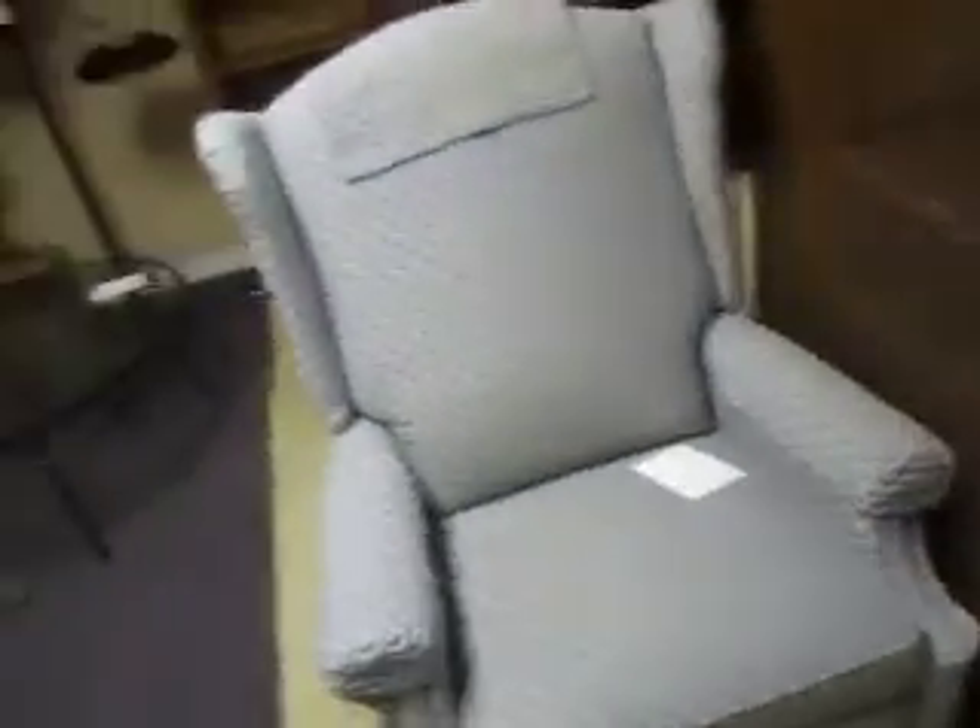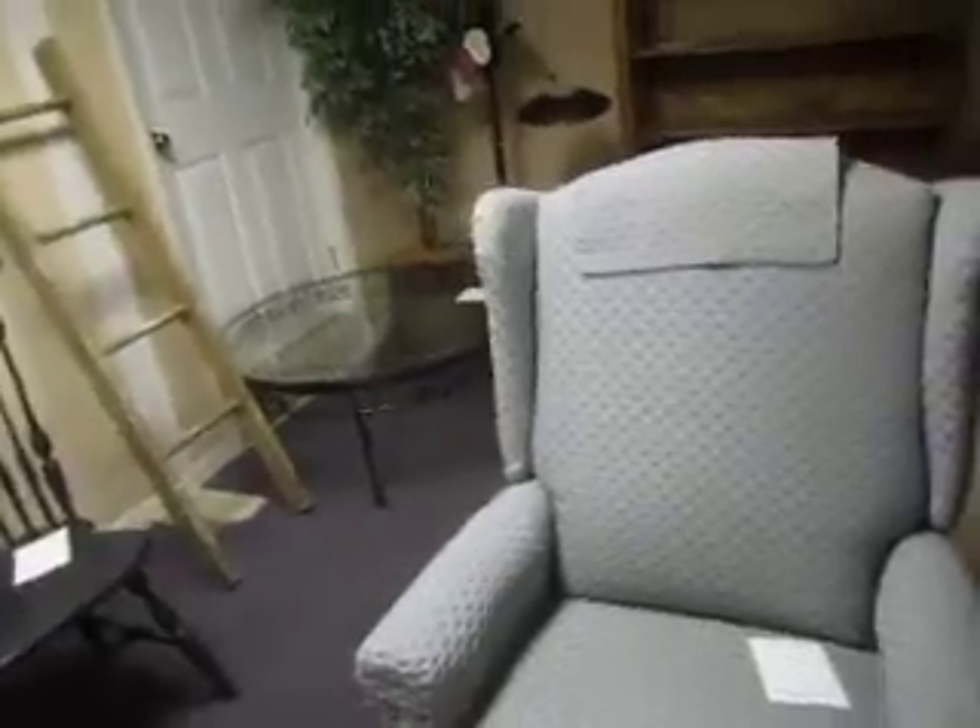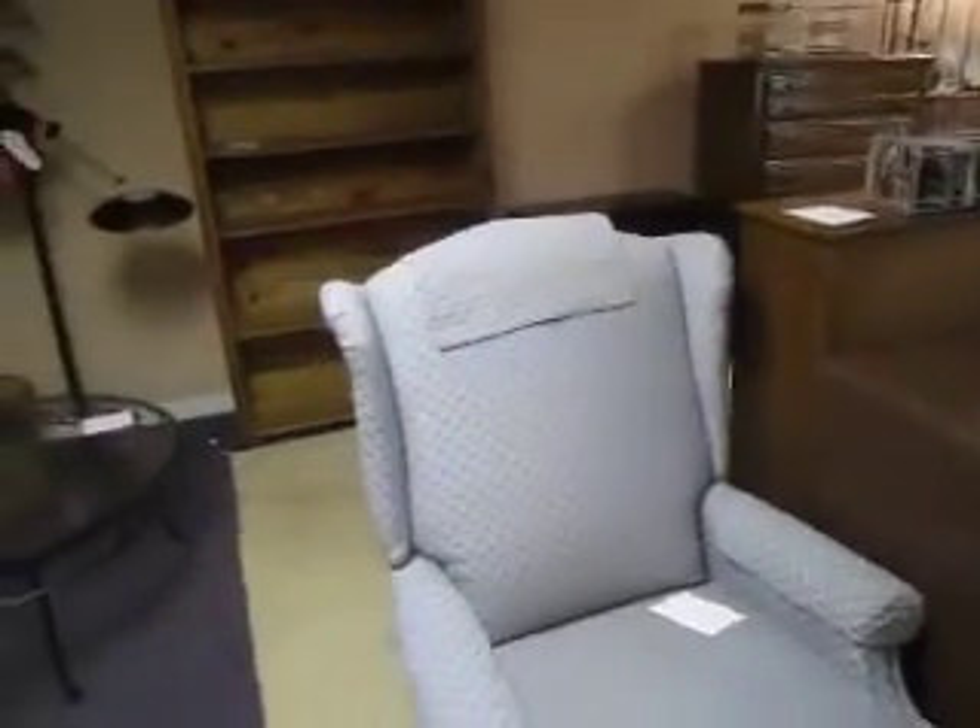Here we've got a La-Z-Boy reclining wing chair. It's in great shape, nice piece.